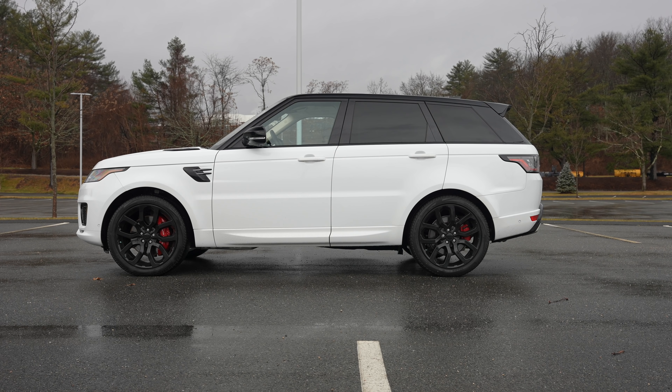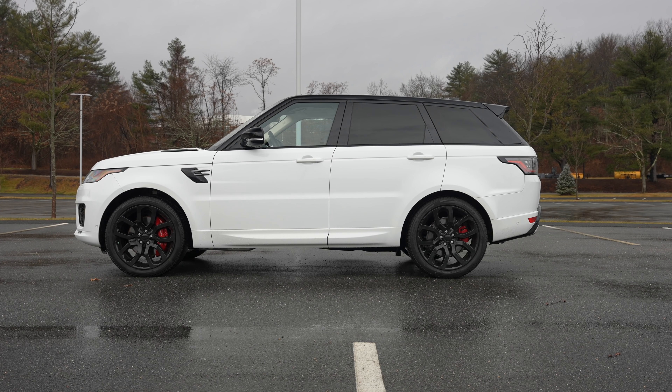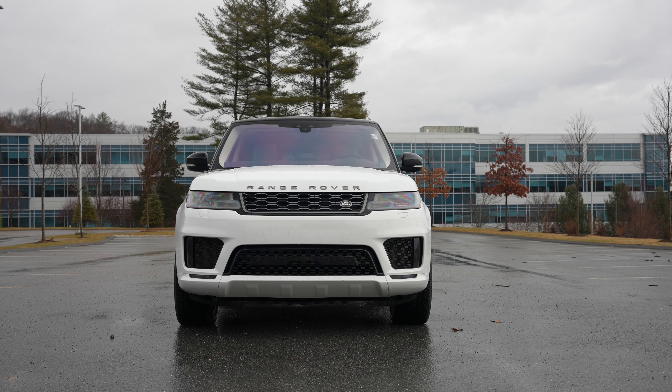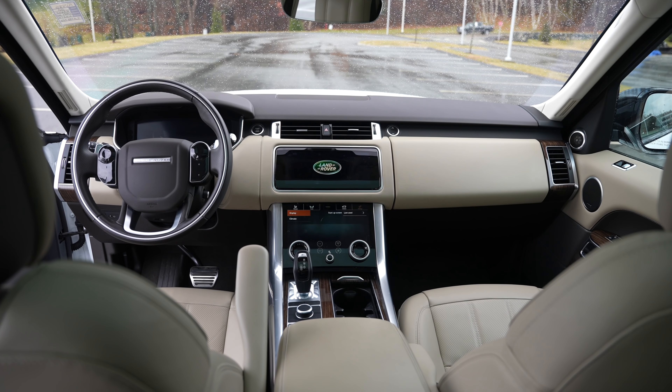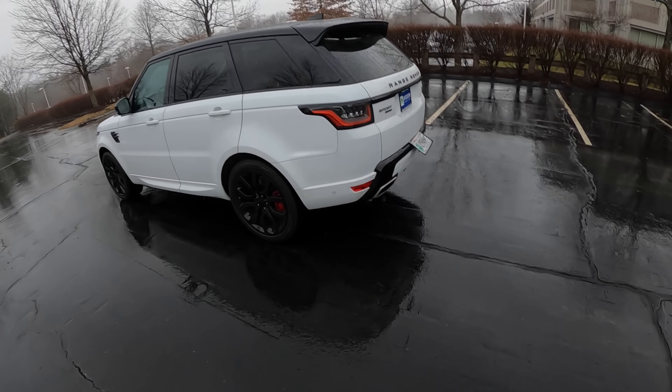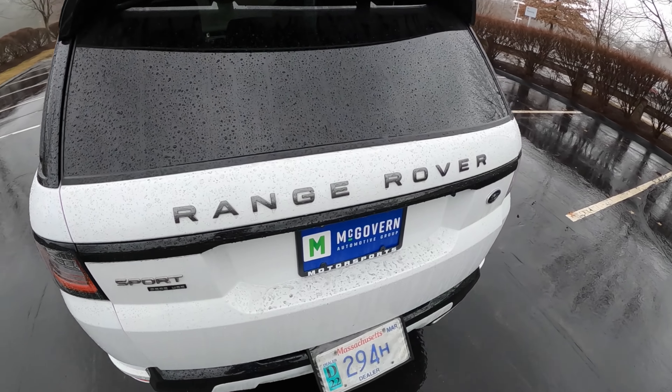What it doesn't do is go set a Nürburgring lap time record — it's not like an X5M or something like that. It just wants to be a comfortable, plush, lovely daily driver that gives you the fizz when you put your foot down.